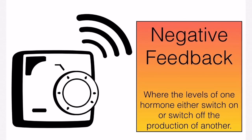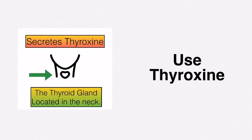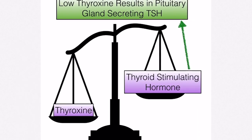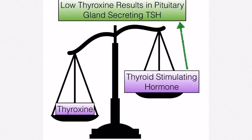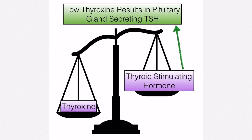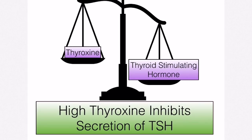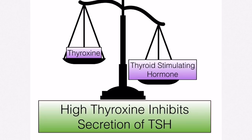Now we'll discuss negative feedback, where the level of one hormone will either switch on or switch off the production of another, using thyroxine as our example. When thyroxine levels are low, this causes the pituitary gland to produce and secrete thyroid stimulating hormone, which travels to the thyroid gland. Thyroid stimulating hormone causes thyroxine to be produced, and until thyroxine levels rise again, thyroid stimulating hormone will continue to be produced by the pituitary gland.